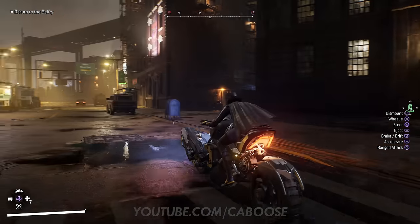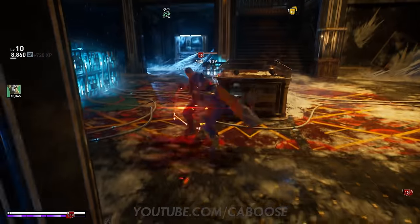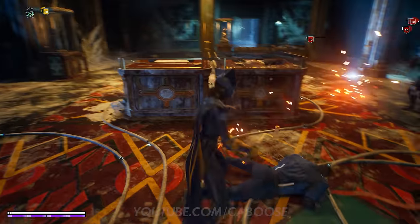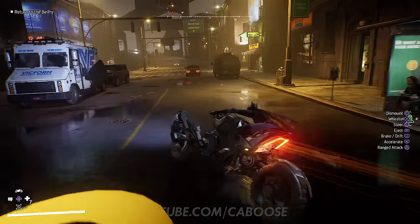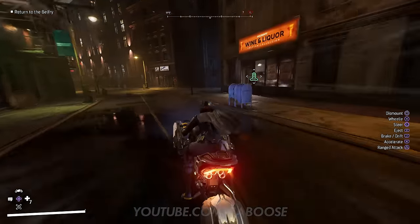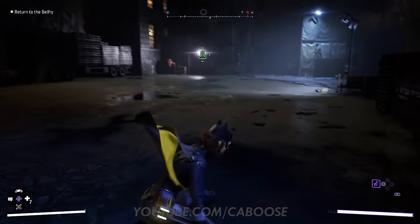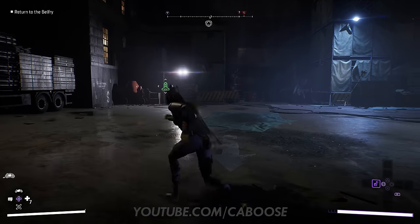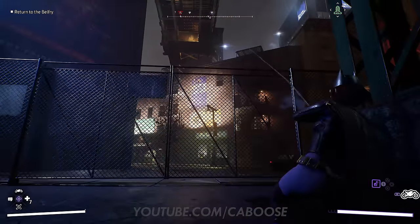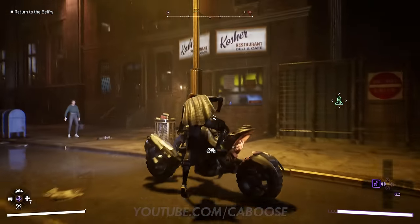Batgirl was another massive hit for me. Her beatdown ability, which we first saw when Gotham Knights was revealed about two years ago, is probably the most addicting move in the game — it literally never gets old. It's been stated by the developers and I'll reiterate: Batgirl is probably the closest to home if you need to scratch that Arkham itch. But please keep in mind this is still not an Arkham game, and there will be differences from the Arkham combat and traversal.